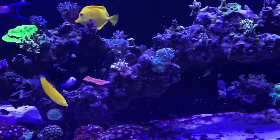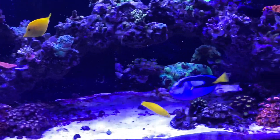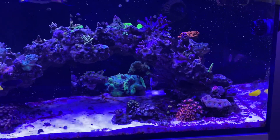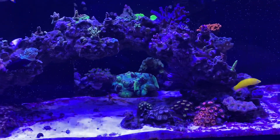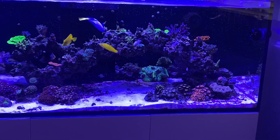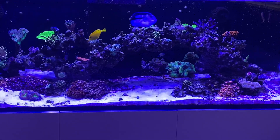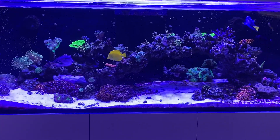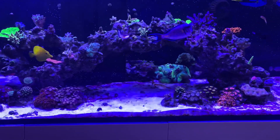All my frags are encrusting and doing really well. I had a little bit of a hair algae issue, but algae management with the help of the tangs did the job. Went through a little bit of an ich issue with this Red Sea — lost the anthias because they're so scaley they couldn't build an immunity to the ich, and it overtook them, so basically all the anthias are gone.